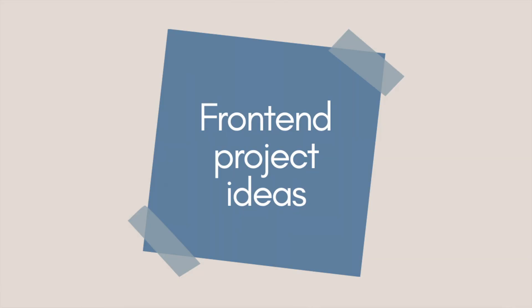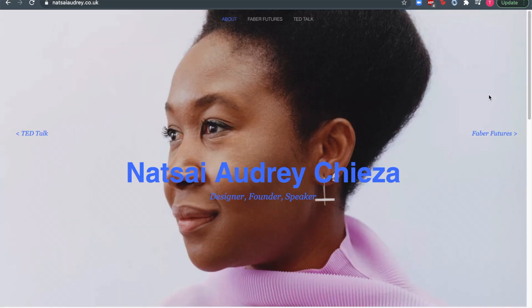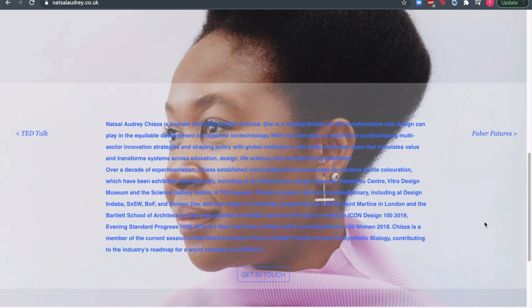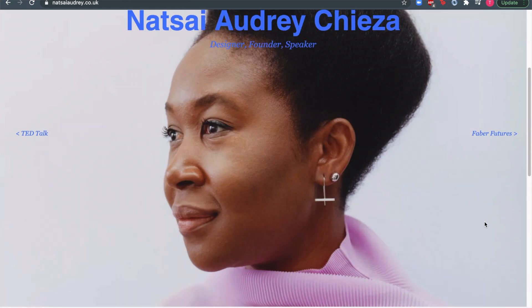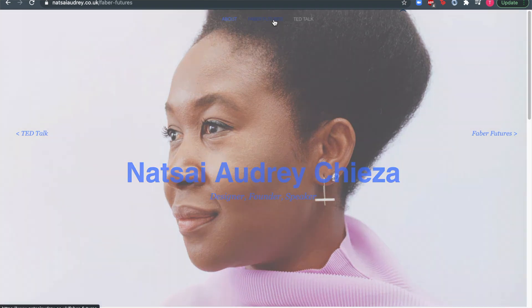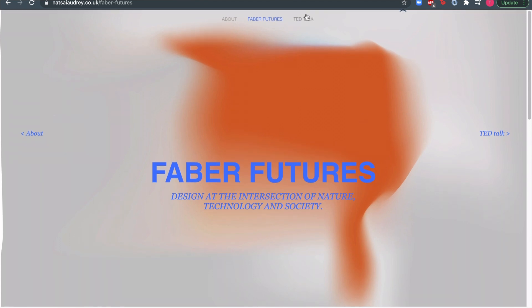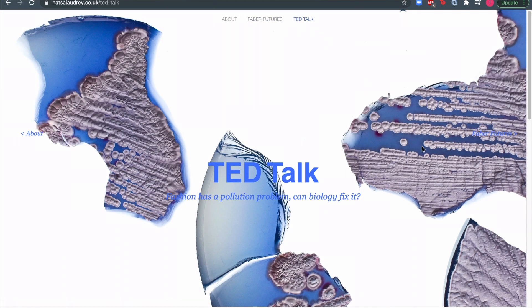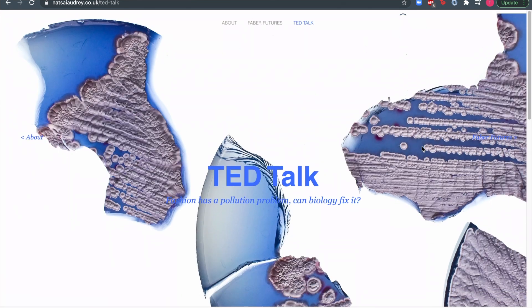The first front-end project idea is to build a personal site. You can start by making your personal site similar to your resume, so you can add information about your experience, your skills and maybe any interesting hobbies related to coding or programming, such as speaking at events or running coding workshops. By building this project, you'll be picking up skills such as design principles, file linking, web hosting and general coding logic.